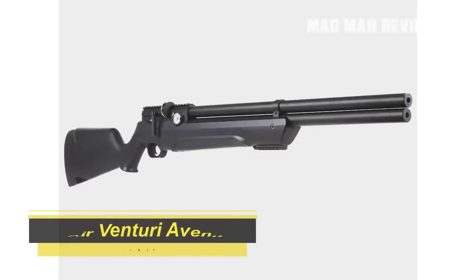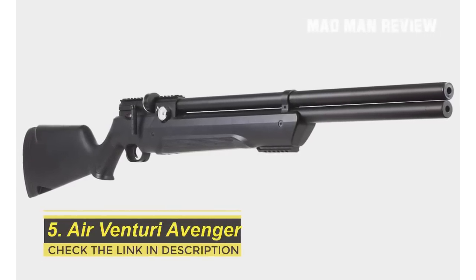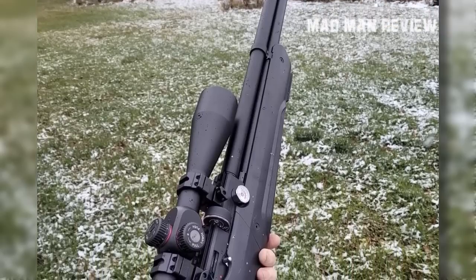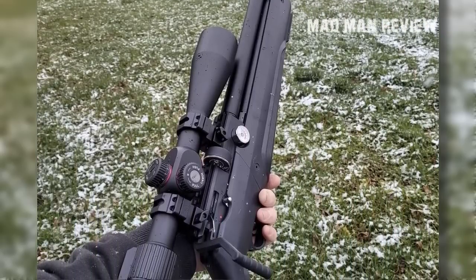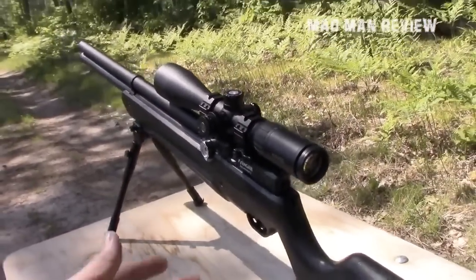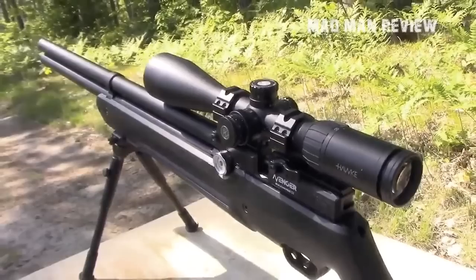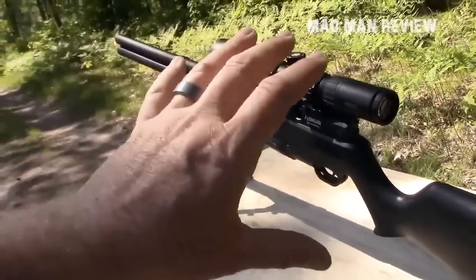Number five: Air Venturi Avenger. There's something special about the Avenger that sets it apart from competitors in the same price range — an adjustable regulator. This allows you to change the velocity of each shot by adjusting the pressure through the valve, turning velocity up for longer shots and down when firing in your backyard or killing pests. It comes with dual gauges: the right gauge indicates shot pressure and the left indicates fill pressure.